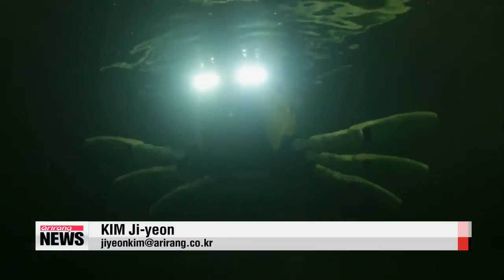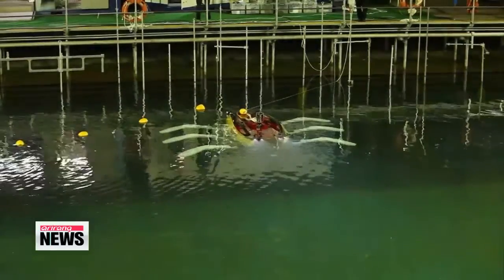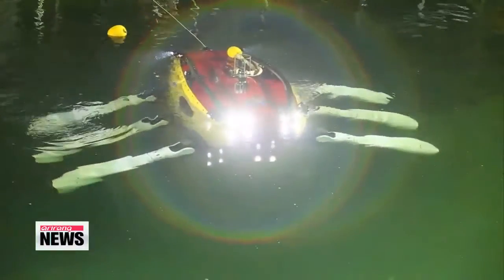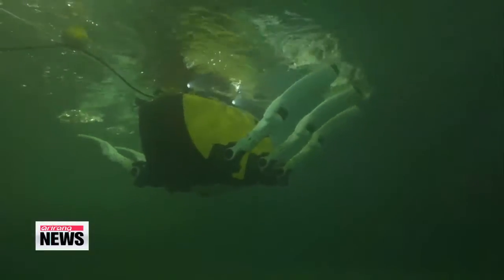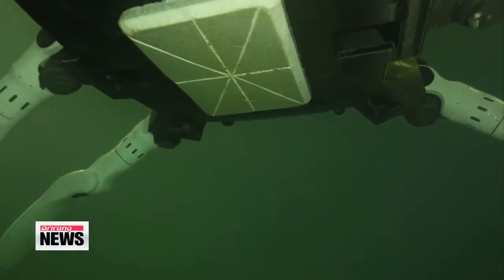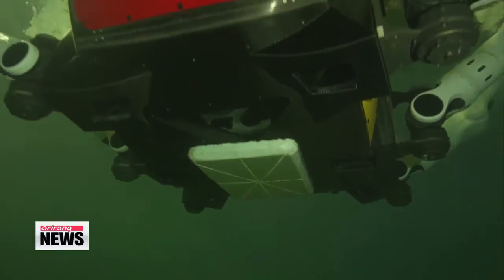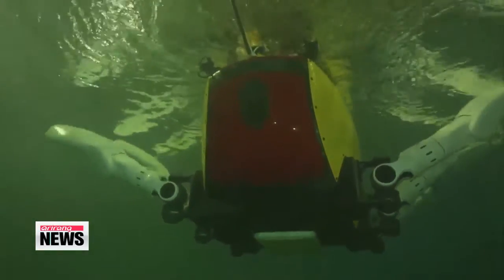The Crabster is equipped with cameras that can send sonar and ultrasonic images of underwater objects some 150 meters away. The commercialization of the machine will start in mid-May, after a one-month test period ends. The technology is also expected to be applicable for other purposes, such as the exploration of natural resources.